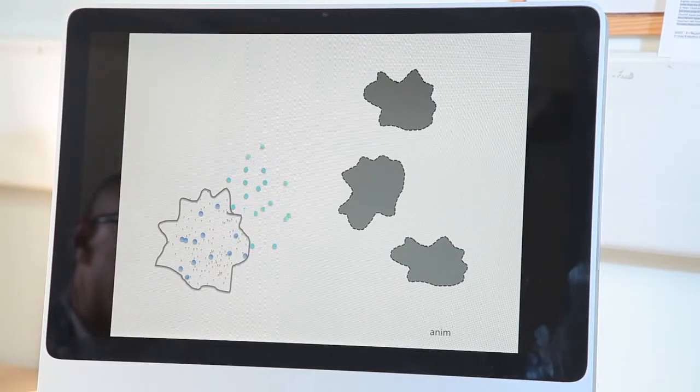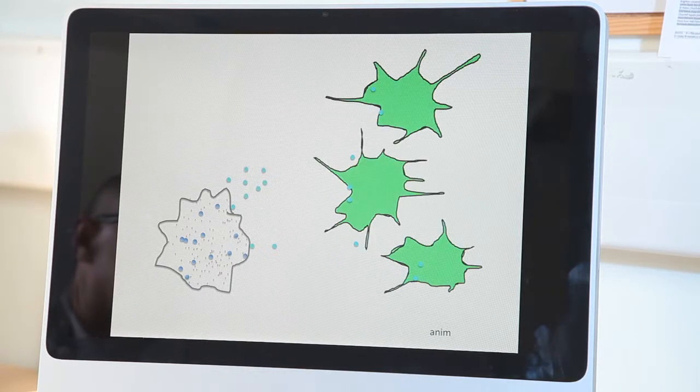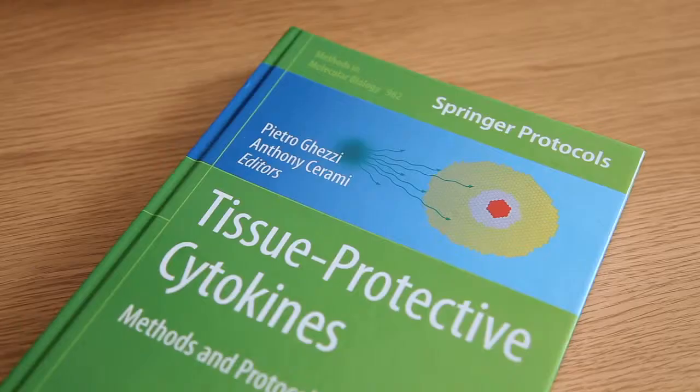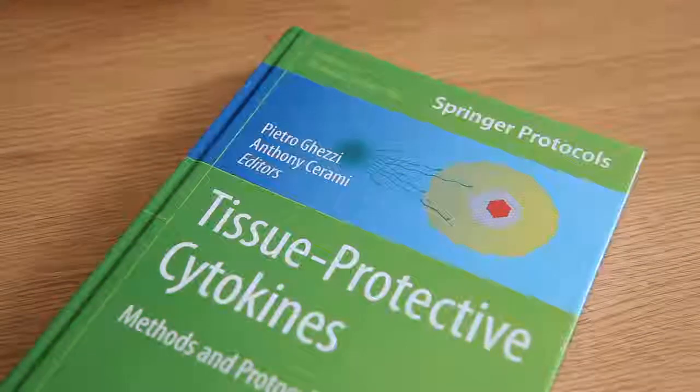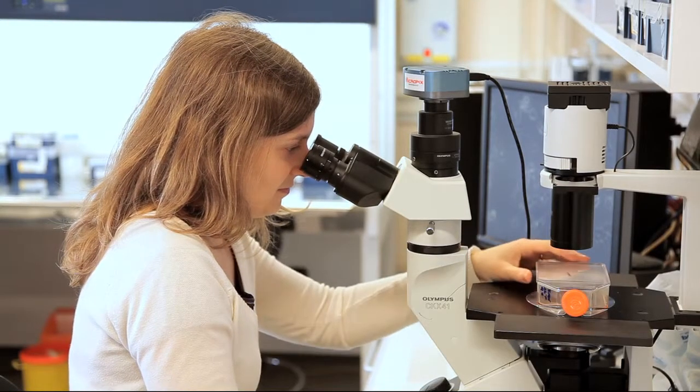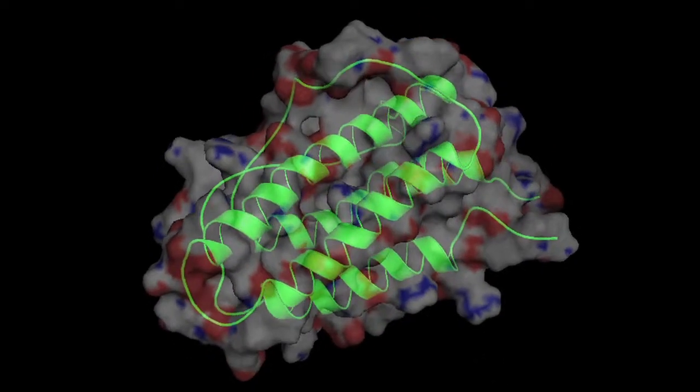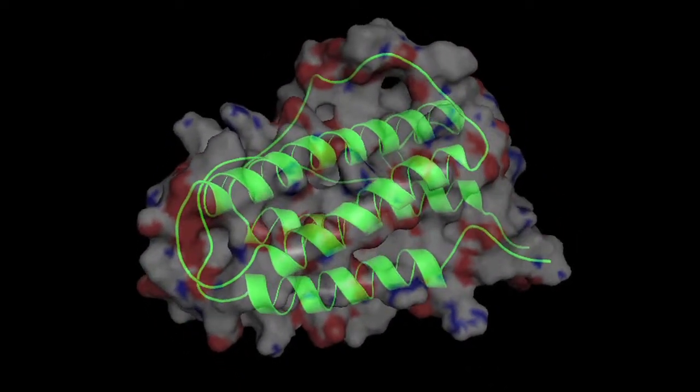We found that some cells can produce what we call tissue-protective signals. These tissue-protective signals will promote the differentiation and the growth of neurons. We think that if we identify signals that promote regeneration and repair of the injured tissue, you could identify basically new drugs to promote repair — very much along the same line as stem cell therapy, but in a way that we believe would be probably cheaper and more practical.